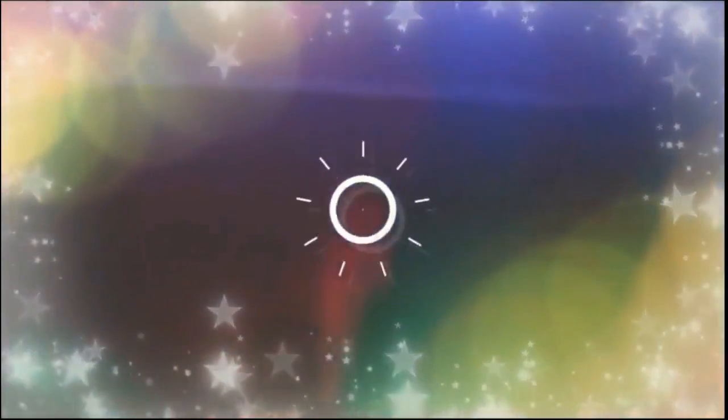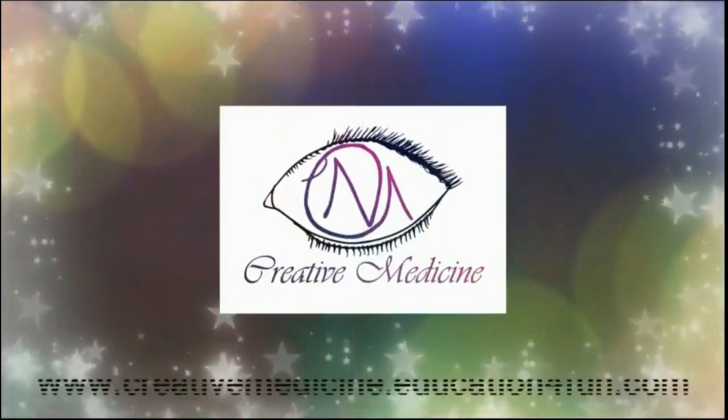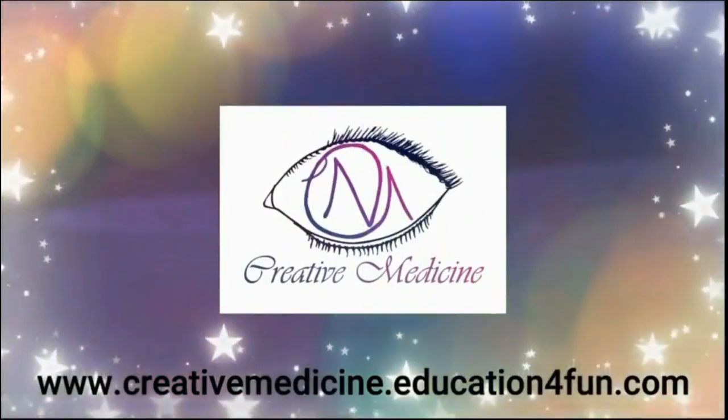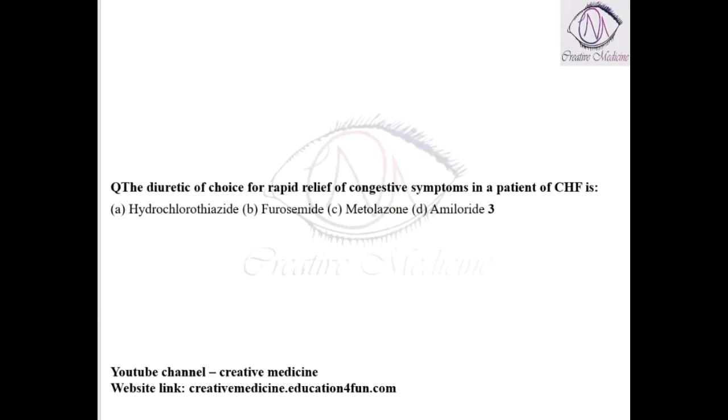Hello friends, welcome to Creative Medicine. In this lecture, we will learn about the diuretic of choice for rapid relief of congestive symptoms in patients with congestive heart failure, which is furosemide.